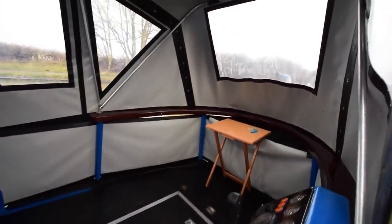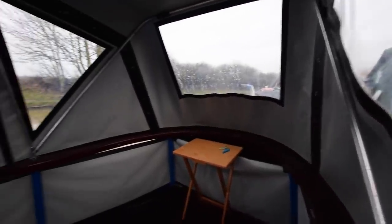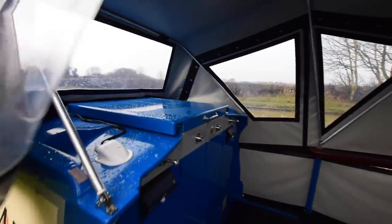The pram hood collapses ever so easily for cruising. Very good head height in there. It's good space if you're a liveaboard — great in the winter, gives you a bit of an outside room.